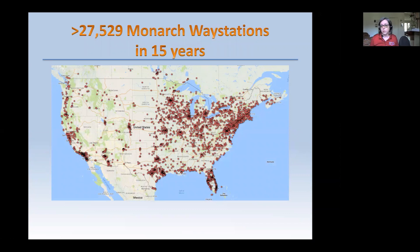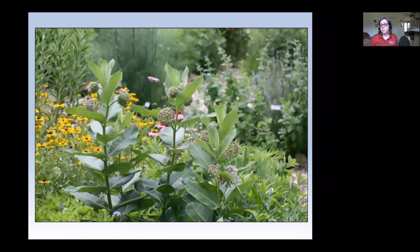Monarch Watch launched the Monarch Waystation Program 15 years ago. In the first 10 years we had about 10,000 way stations, but because the monarch population has declined so much, we more than doubled that in the next five years. Right now we are at about 27,500 monarch way stations throughout the United States. It is a garden certification program for those who have resources in their gardens for monarch butterfly populations. This is the Monarch Waystation at the University of Kansas — it's the first in the country. We are open seven days a week, and even now you can come on campus in groups of fewer than 10 people to look at the garden.